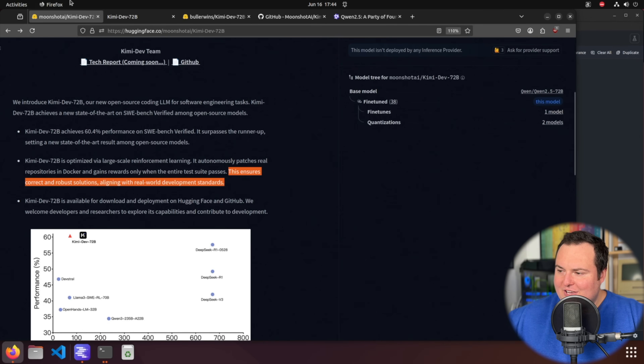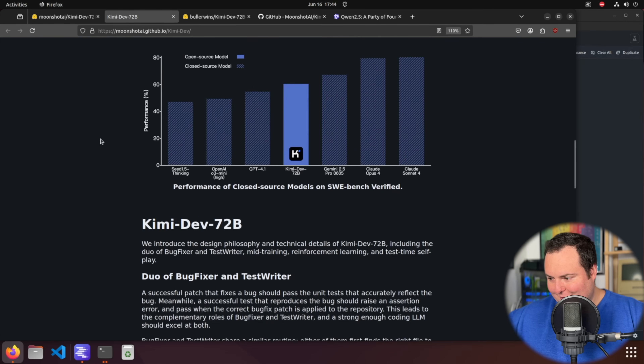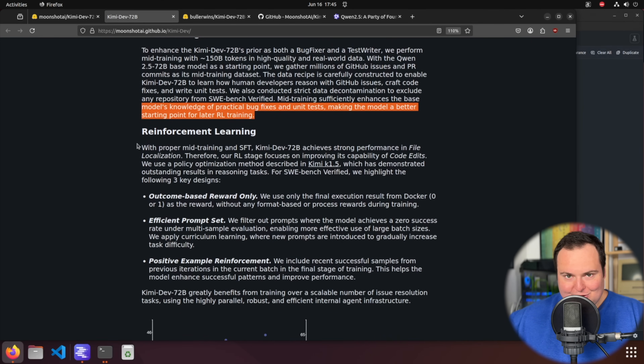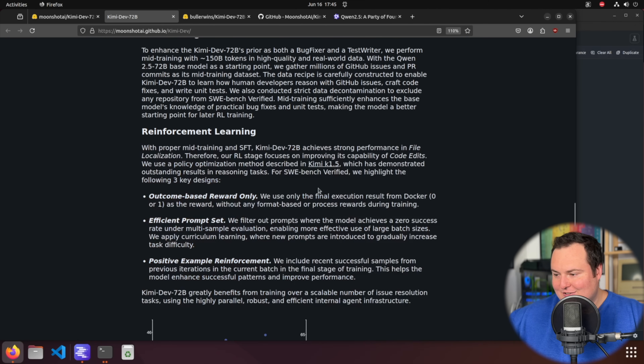They enhanced the training data as a bug fixer and test writer, performing mid-training with 150 billion tokens of high-quality real-world data, using the Qwen 2.5 72b base model as a starting point. They gathered millions of GitHub issues and PR commits as the mid-training dataset. This sufficiently enhances the base model's knowledge of practical bug fixes and unit tests, making it a better starting point for later RL training.